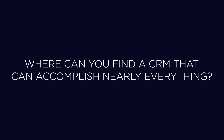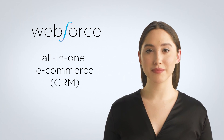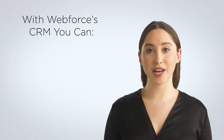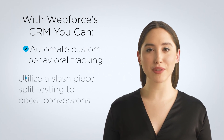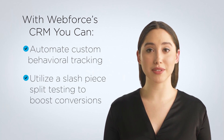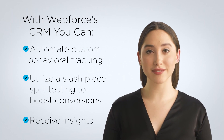How do I get started? Whether you're just starting out as an online business owner or you are a seasoned veteran, you want a tool that can support all your business needs. If you're excited by the benefits listed above, you should turn to WebForce's all-in-one eCommerce CRM. With WebForce's CRM, you can automate custom behavioral tracking, utilize A/B split testing to boost conversions, and receive insights into traffic and conversion data to optimize your sales funnel.